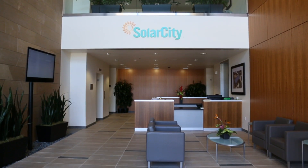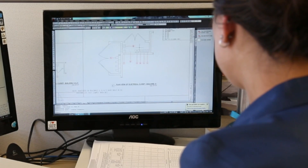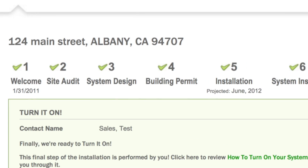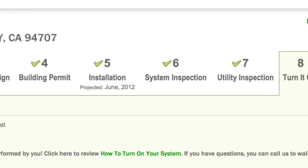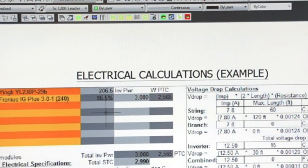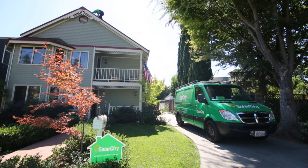From the experience of installing tens of thousands of solar systems, our team of clean energy professionals has created the most sophisticated project management system in the industry. Our consultants start by using our proprietary software to analyze your current energy bill and recommend a solar plan that will lock in a more affordable energy rate for years to come.